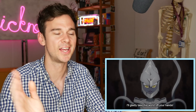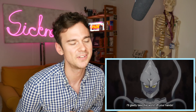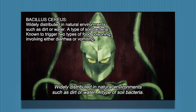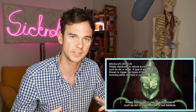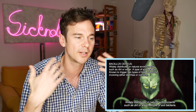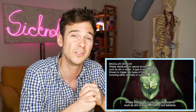It wouldn't be Cells at Work without a random pathogen rocking up. Heat exhaustion isn't an infective condition, so I think they've just thrown this in for a bit of extra drama. Apparently this is Bacillus cereus — a type of soil bacteria known to trigger two types of food poisoning: either diarrhoea or vomiting. That kind of fits, because if we're losing fluid from our gut either by vomiting or through loose stools, and we're experiencing hot temperatures, we're more likely to get the complications of heat exhaustion and heat stroke because we'll have a lower threshold for heat injury complications.